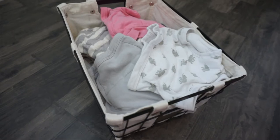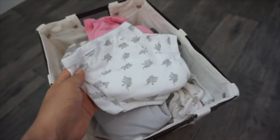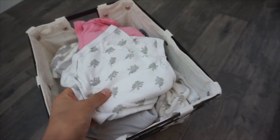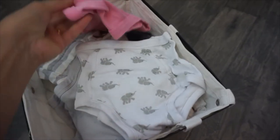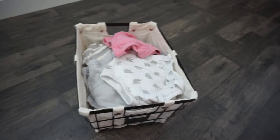Cloth potty training underwear. You will of course save money if you just buy regular underwear for your toddlers. But if you're going to spend money on cases of disposable training underwear, then you might want to consider this. Some brands have liners that still allow the child to feel the wetness so they start to learn, but they also keep things contained — saving your sanity as well, because these disposable items add up quickly.